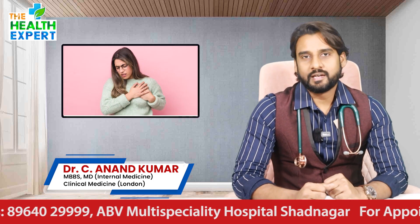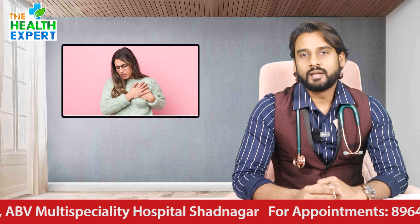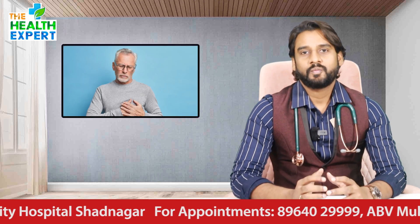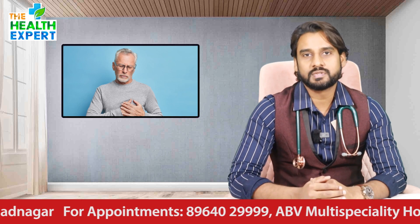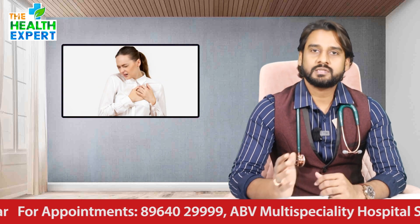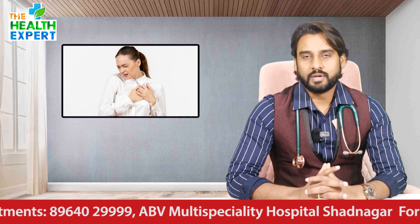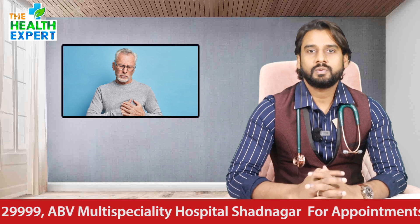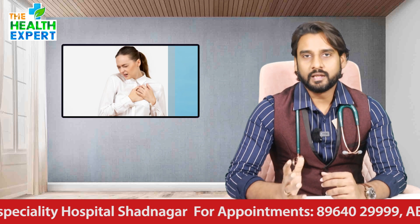What is the first aid for heart attack? Heart attack is now seen across all age groups — in people aged 60-70 years, as well as those 25 and above. Even people who maintain fitness or are non-drinkers can also have a heart attack.